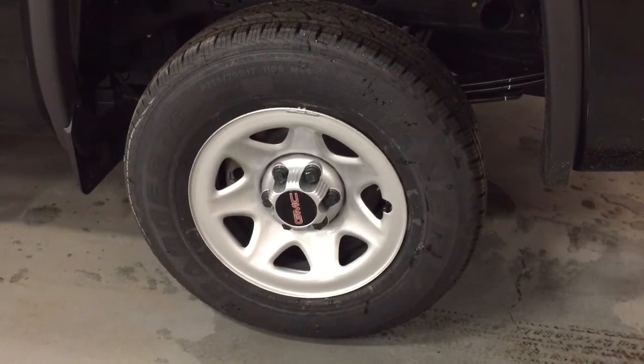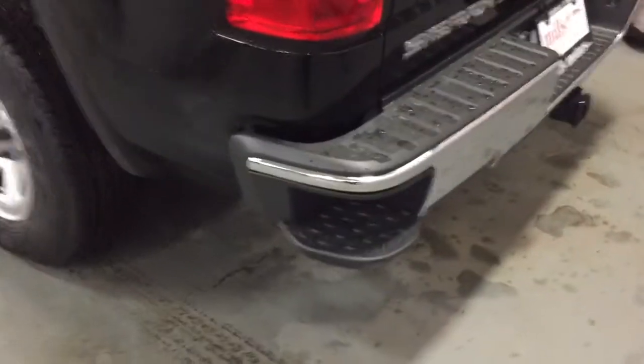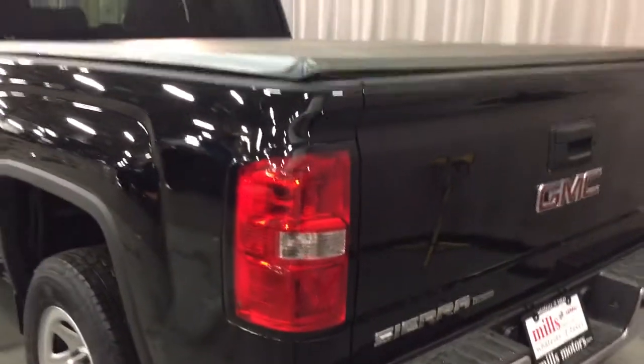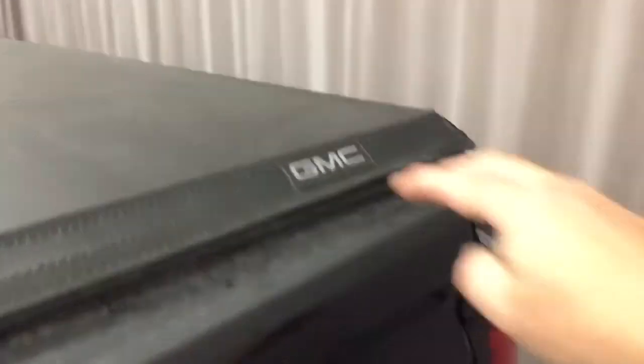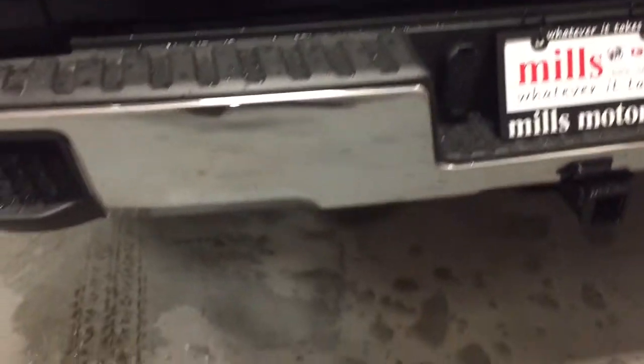Another look at those 17 inch wheels and the General Grabber all-season tires. You have the tailgate steps here on both left and right-hand side to help you climb in and out of the truck, and you got the GMC branded soft tonneau cover here with the Sierra Limited badging on the left-hand side and the chromed rear bumper.